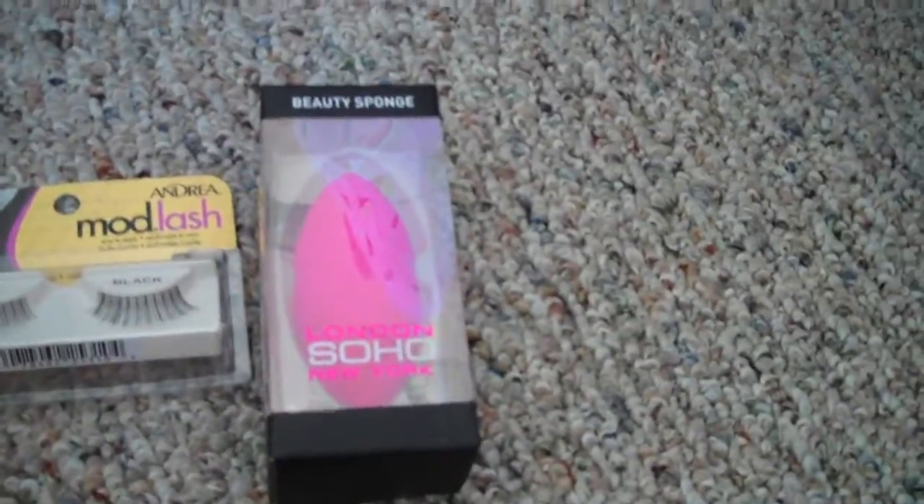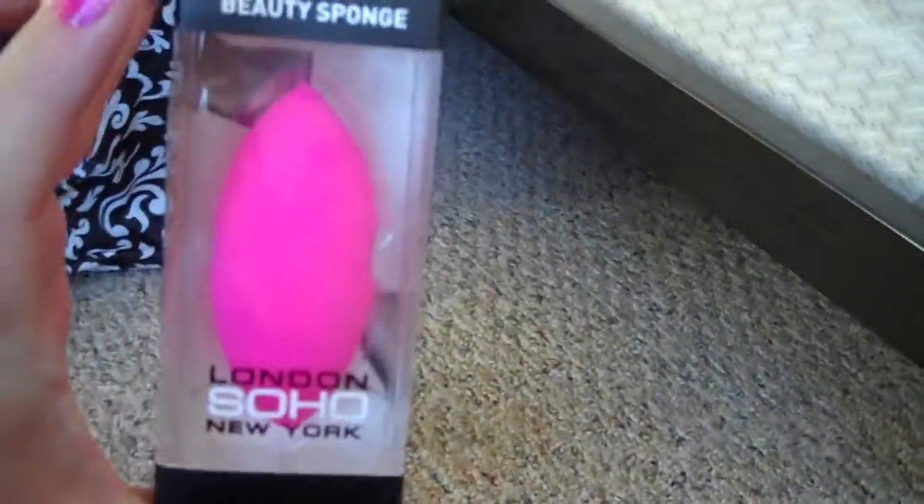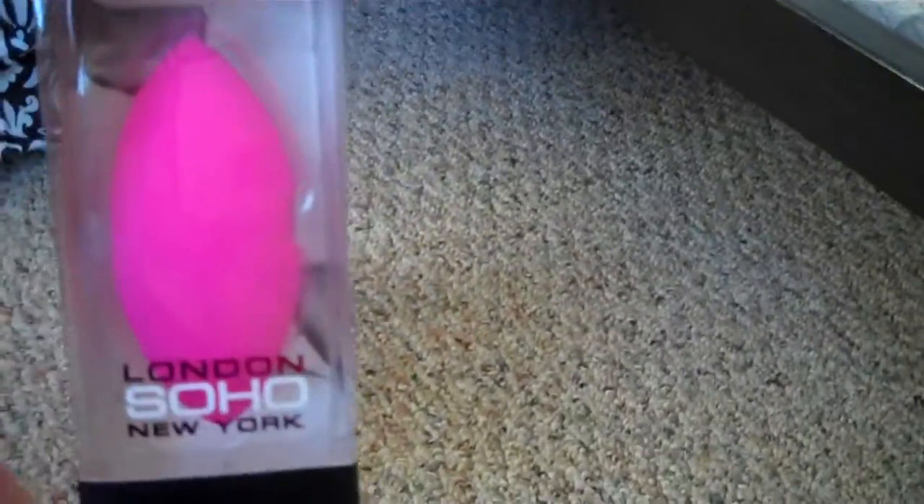I got the Soho London sponge that's supposed to be a dupe for the Beauty Blender, but they changed it and now it looks like a football, not like the Beauty Blender. But we'll see.